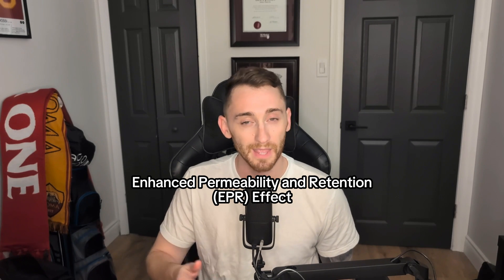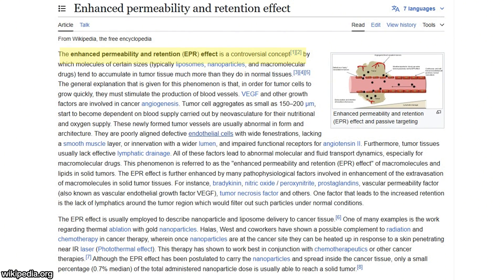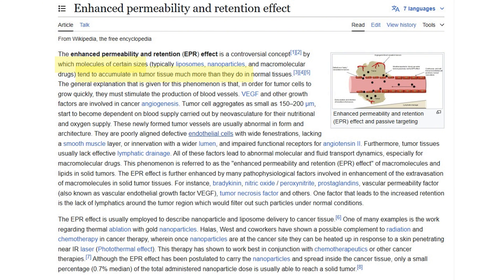Now we're going to switch gears to something called the Enhanced Permeability and Retention Effect, aka the EPR effect. For the last 30 years, the EPR effect is what most scientists think is the reason why nanoparticles can get into cancer in the first place. And as per Wikipedia, the Enhanced Permeability and Retention Effect is described as a controversial concept. By which molecules of certain sizes tend to accumulate in tumor tissue much more than they do in normal tissues. In order for tumor cells to grow quickly, they must stimulate the production of blood vessels, and because these blood vessels need to be made so quickly, they often have defects with wide spaces that can fit nanoparticle drugs into them.